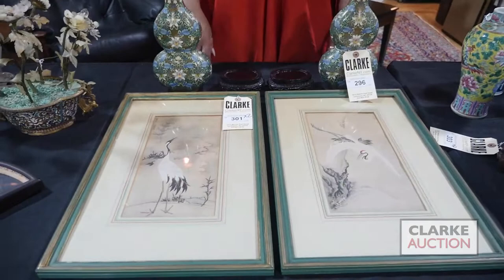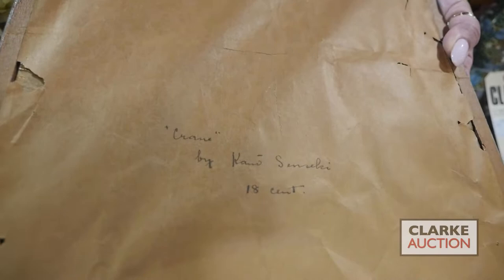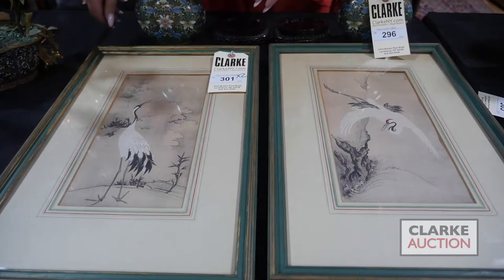We have these two paintings of cranes that came in from a woman on a walk-in Wednesday appraisal day. Each are signed and there's an inscription on the back identifying the artist as Kano Senseki, stated to be from the 18th century — so these are attributed to that artist. I believe them to be right. The two are together at four to six hundred, with beautiful detailing.